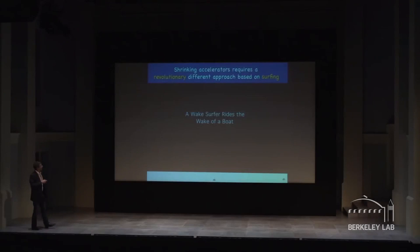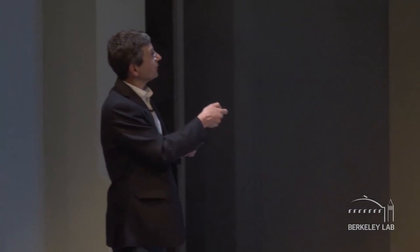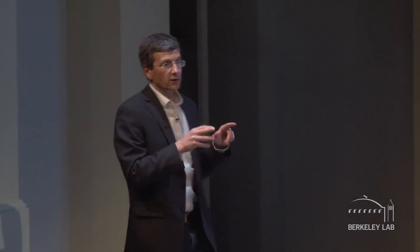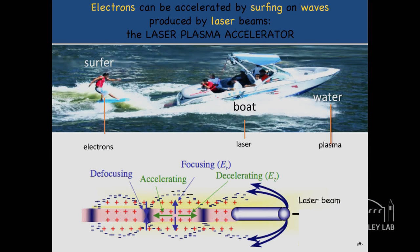What we are working on is essentially the equivalent. Our surfers are electrons. Our boat is a laser pulse. And the liquid the laser pulse travels through is called a plasma — not the plasma in your body, but an ionized gas: electrons and ions freely streaming around.